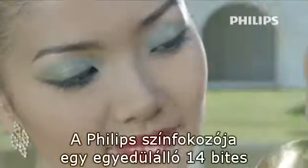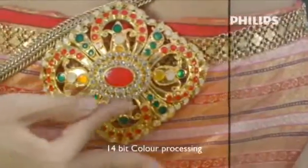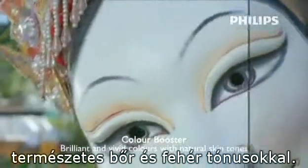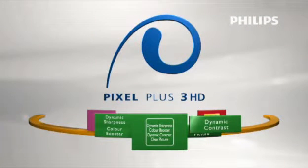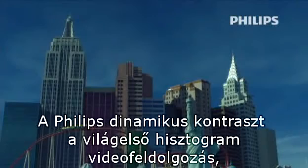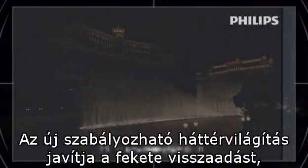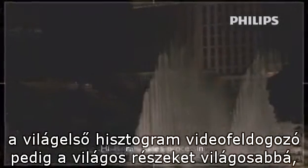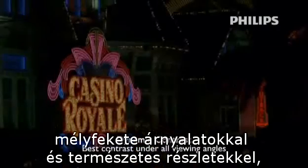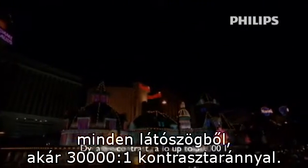Philips Color Booster uses unique 14-bit color processing. The result? Brilliant and vivid colors with natural detail, natural skin and white tones. Philips dynamic contrast is the combination of award-winning histogram video processing and the new dimming backlight. The new dimming backlight improves the black level, making the bright parts brighter and the dark parts darker. The result is the best contrast with deep black levels and natural details under all viewing angles, with up to 30,000 to 1 dynamic contrast.